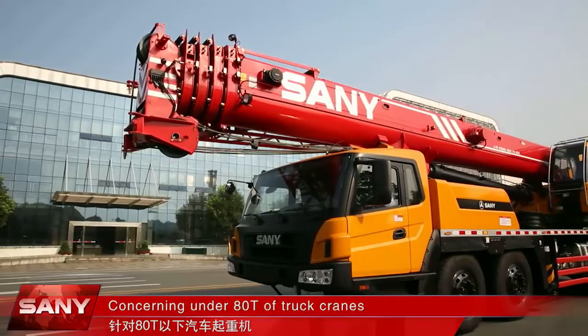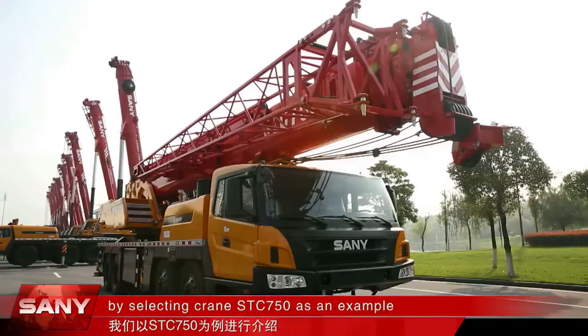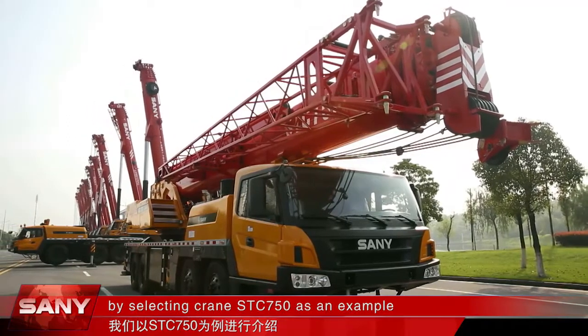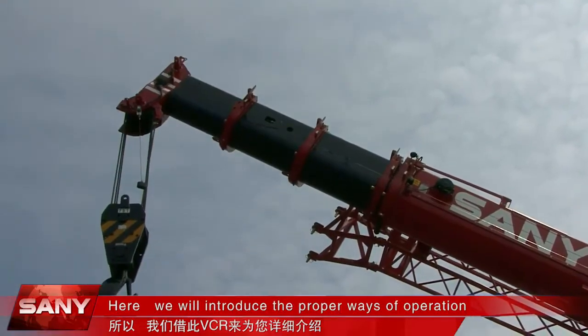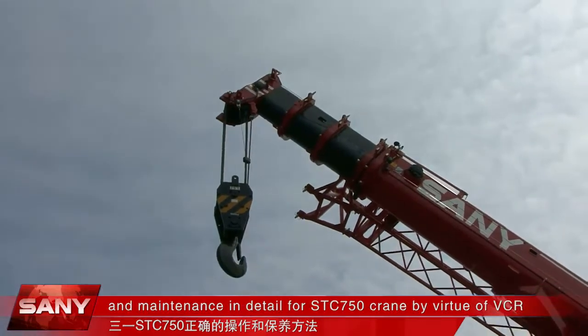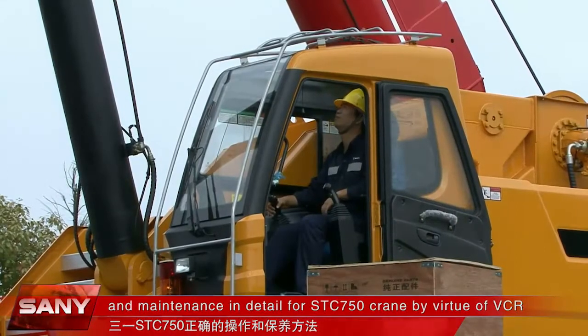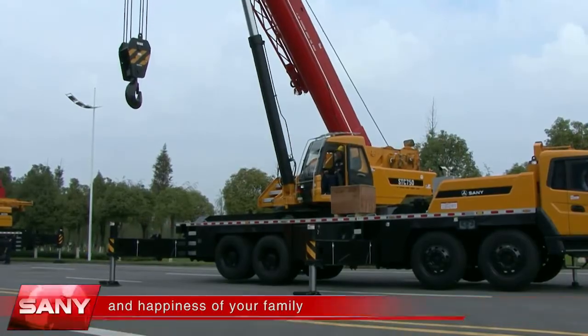Concerning truck cranes under 80 tons, we are here to give you a detailed introduction by selecting Crane STC750 as an example. We will introduce the proper ways of operation and maintenance in detail for the STC750 Crane by means of video, aimed at improving the working safety and happiness of your family.